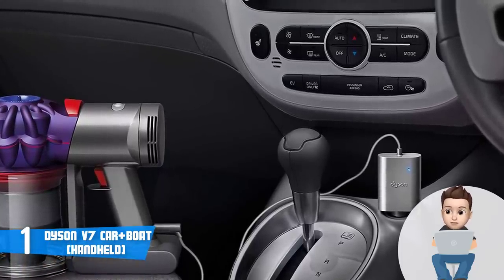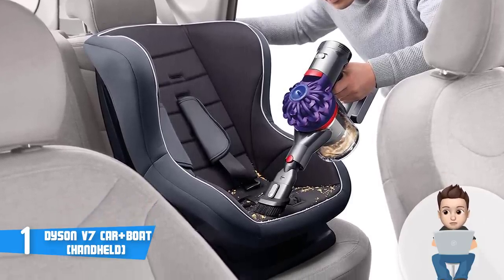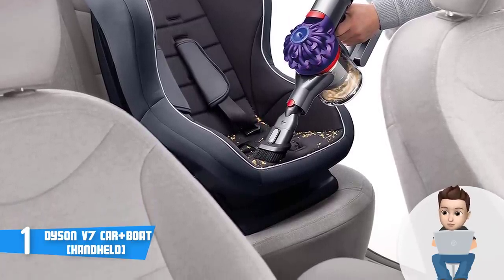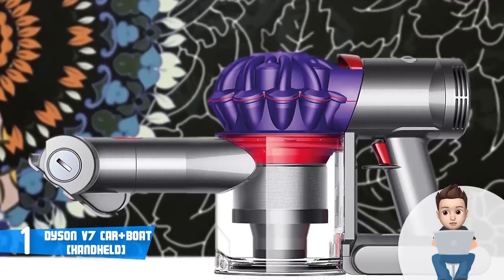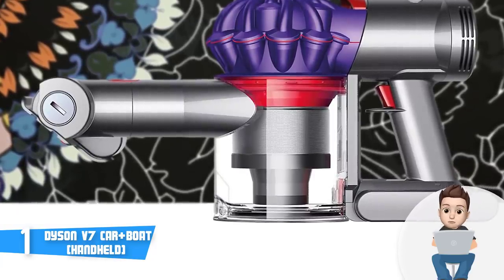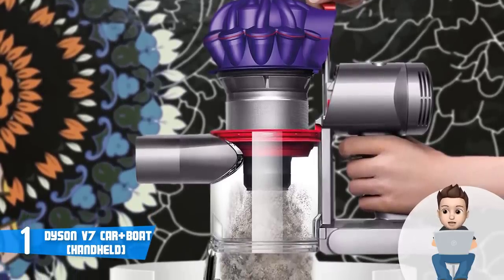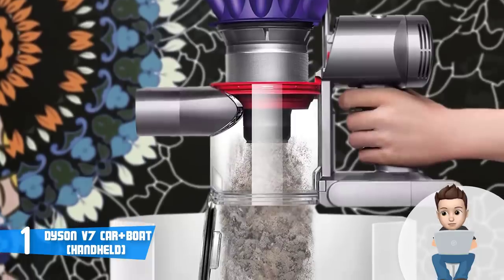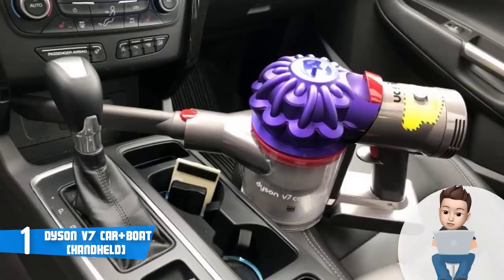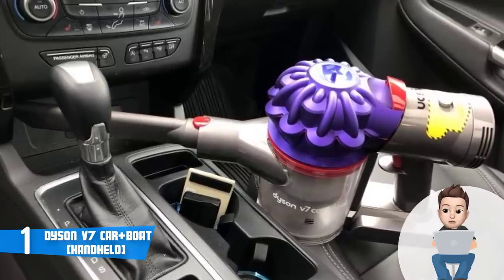If you want to remove pet hair or ground-in dirt, take advantage of the mini motorized tool. For difficult areas in the car, the extension hose is specifically designed for that. The included car charger connects to a standard 12-volt accessory socket so you can charge the unit on the move. The combination tool is suitable for removing dust from your car's dashboard. Once done cleaning, the hygienic dirt ejector instantly and hygienically removes trapped dust and debris without touching the dirt at all. To conclude, you should seriously consider the Dyson V7 Car+Boat.